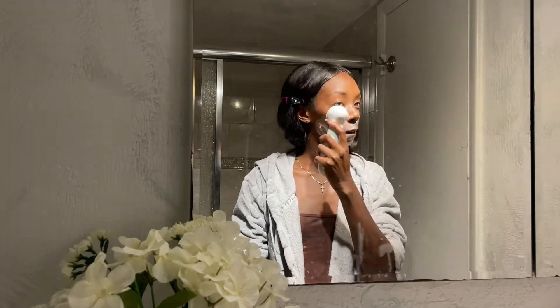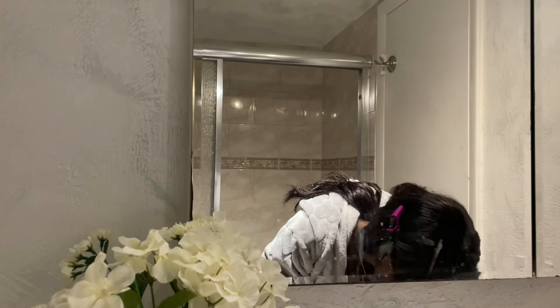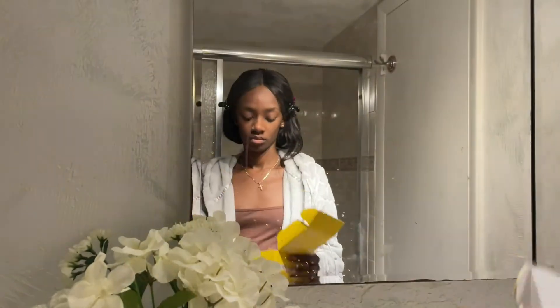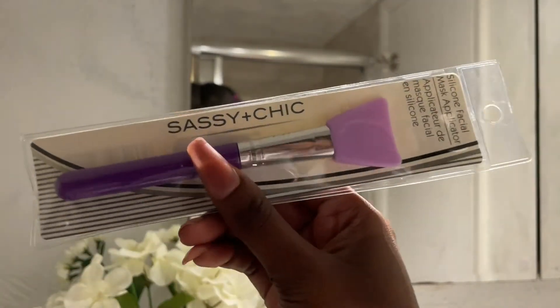I did run out of my facial cleanser so I'm just using regular soap for this part. Now I'm just using my face mask from Slow Blue Botanical, and I will put all the ingredients on the screen just in case you're curious or want to try it out.